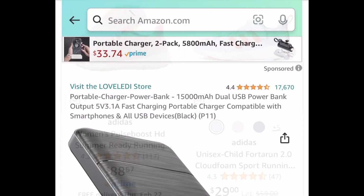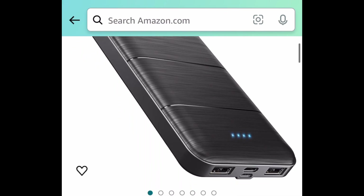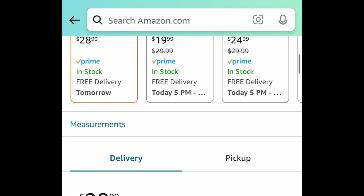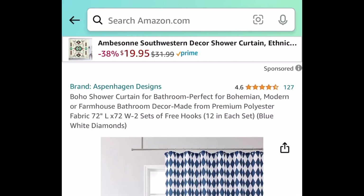Next, we have these portable charger power banks and this holds up so much power. The code works on the black and the white and it comes with a huge coupon, so don't forget to clip that. These are $28.99 with a code and coupon, and we're saving 70%, bringing this down to $8.69. Great gift idea, by the way.